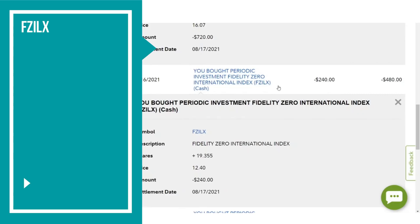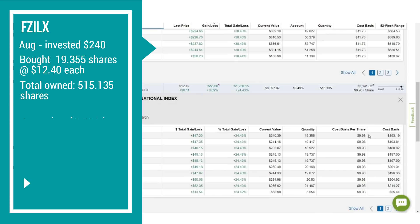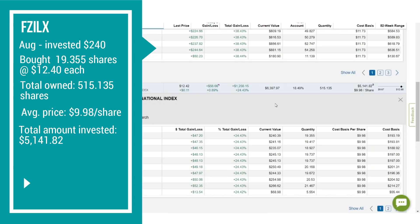Our next investment is the Fidelity Zero International Index Fund, FZILX. On August 16th, we invested $240 and bought 19.355 shares at $12.40 each. We now own a total of 515.135 shares at an average price of $9.98 per share. Our total amount invested is $5,141.82. The current value as of August 28th is $6,397.97, a total gain of $1,256.15 or 24.43%.